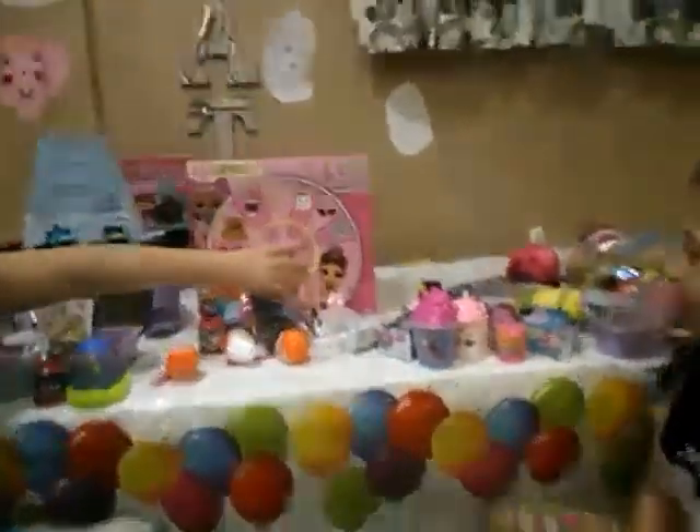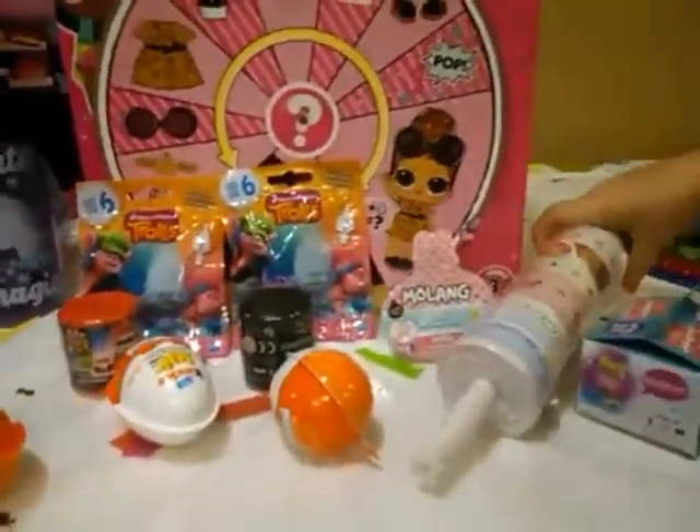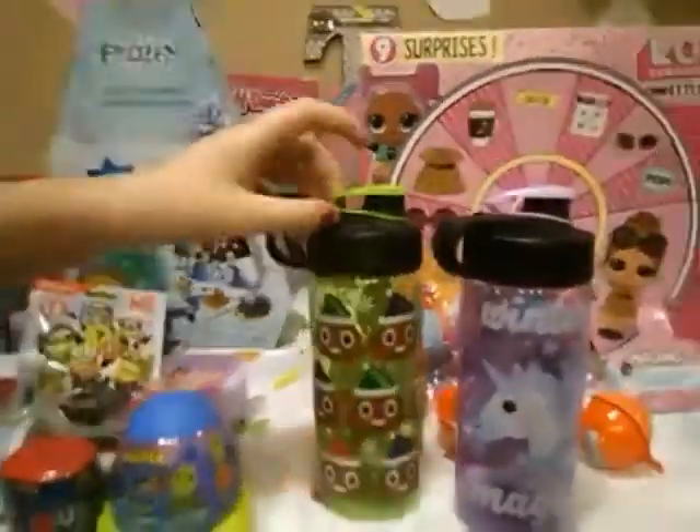Everything else in there was just the same things, so we already told y'all what they were and what they do — we got extra things. I wanted to show you all these cool winter cups. This one says Winter Magic. This one is Poop with a hat.